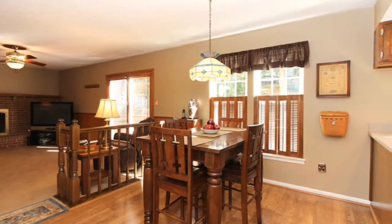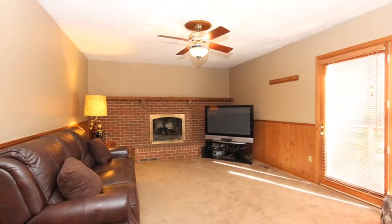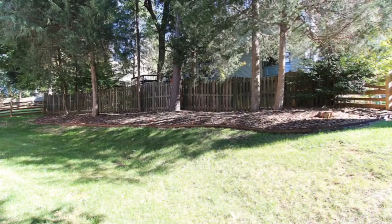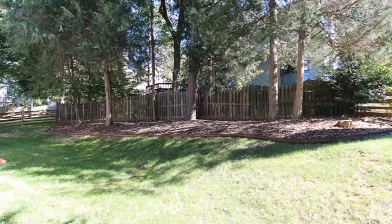Sit by the gas fireplace or watch a movie and relax in your family room overlooking the deck and fenced backyard. Walk out to the backyard and enjoy the peaceful environment of birds chirping or squirrels playing.